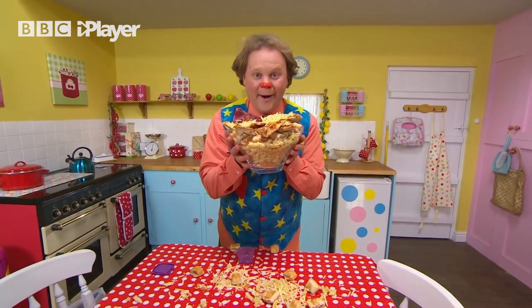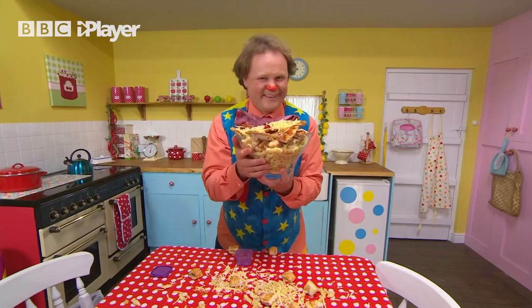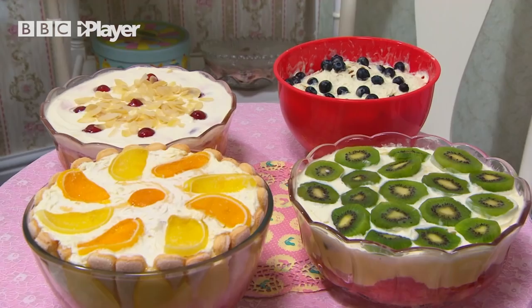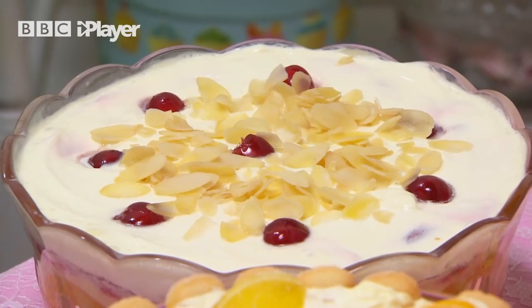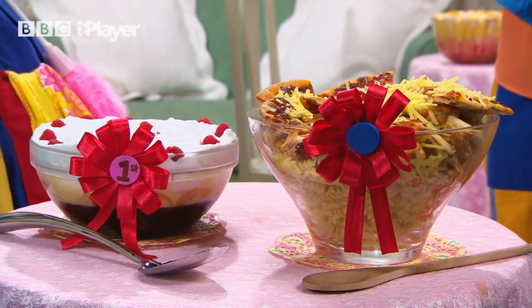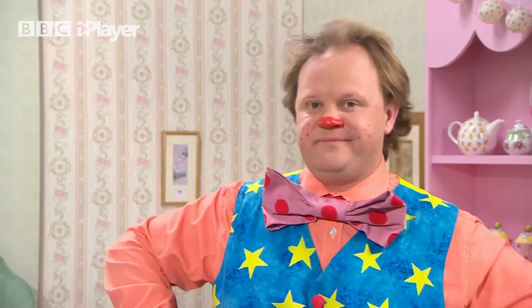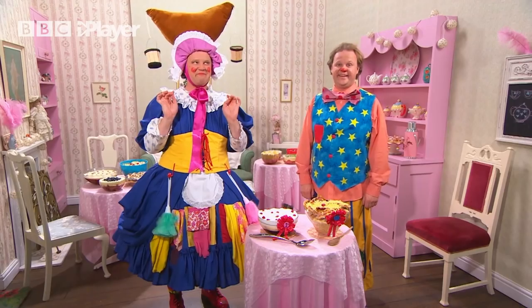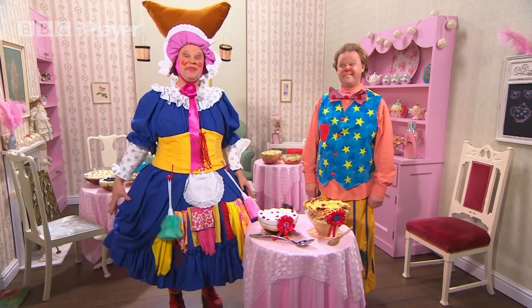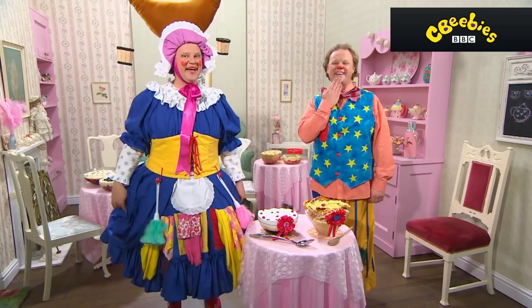Mr. Tumble, you need to tidy up, but first it's time for the trifle competition. Yes! Woo-hoo! And the winner of the Tumbleton trifle competition is... Aunt Polly! Hooray! I'm the winner! Well done, Aunt Polly. Thank you. And you got a rosette too, Mr. Tumble. Well done! Oh, thank you.